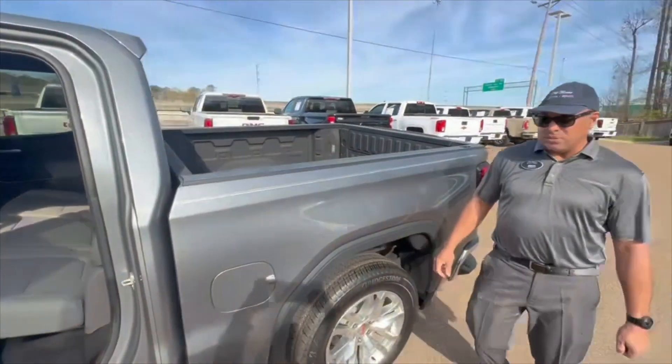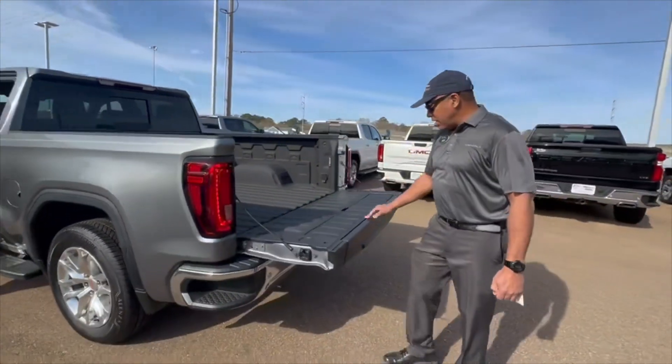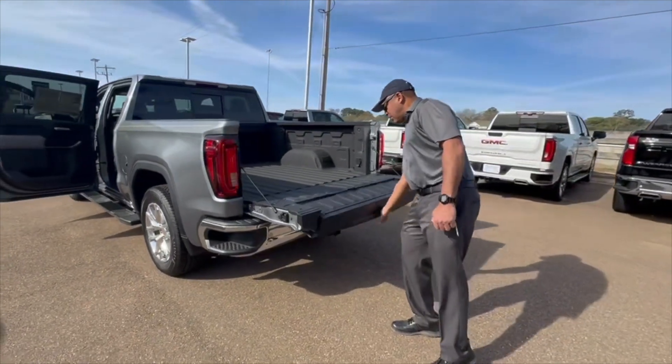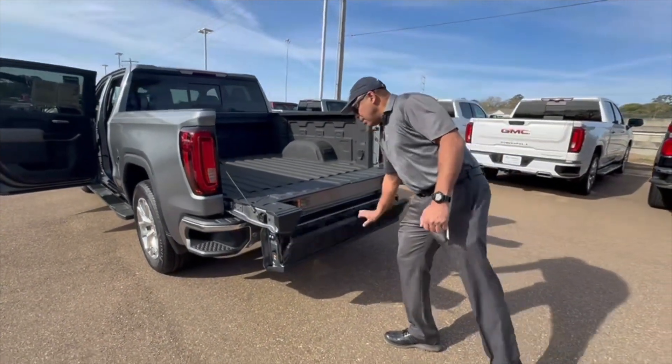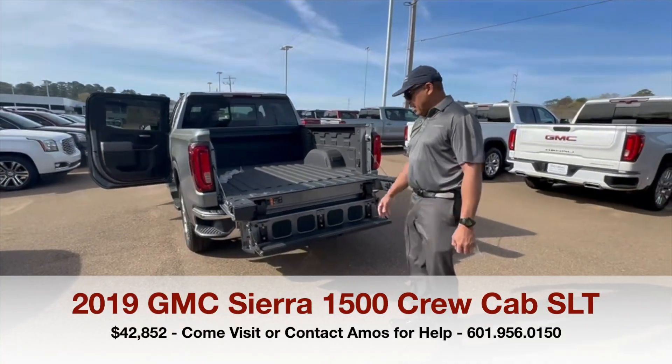If you come back to the rear of the vehicle, you can see it has your multi-pro tailgate here — it's really good. You can see the step there, the vent liner is already there, and it has a support bar to get up in and out.